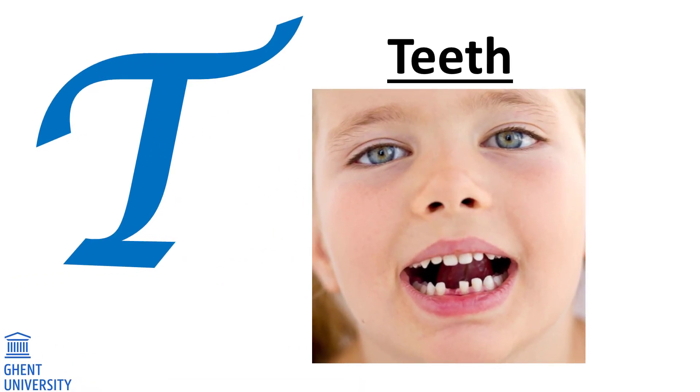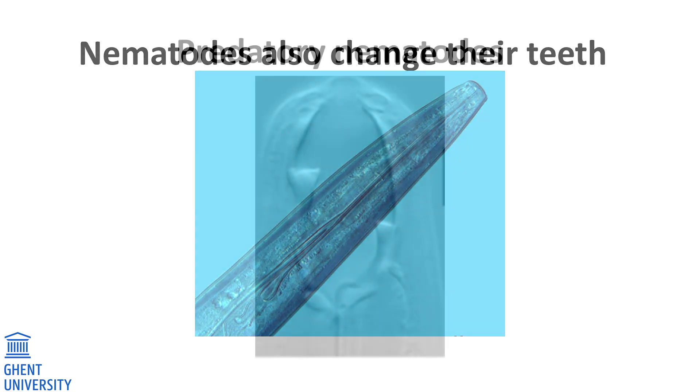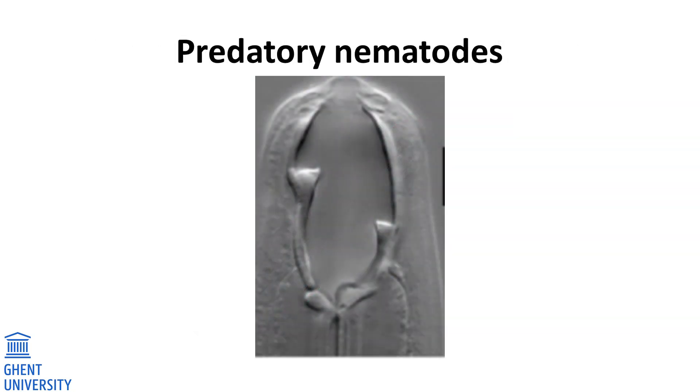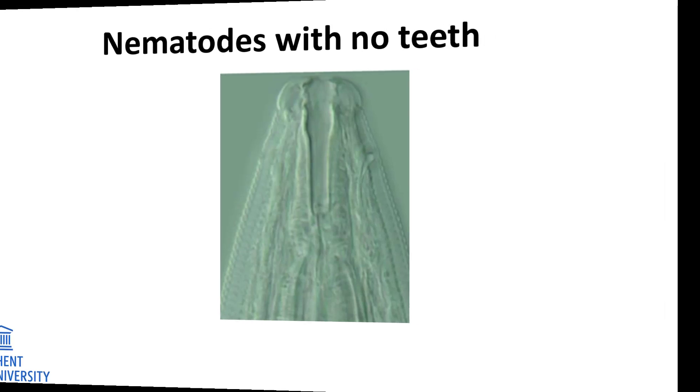T. Teeth. Little children change their teeth. Nematodes also change their teeth four times before they get their adult teeth. They have different teeth depending on what they eat. Some worms, such as predators, have sharp teeth with which they eat other animals. There are also worms having no teeth at all — they eat tiny bacteria.